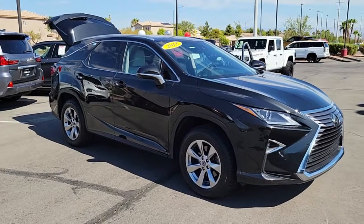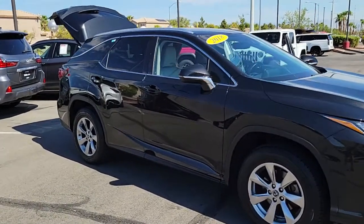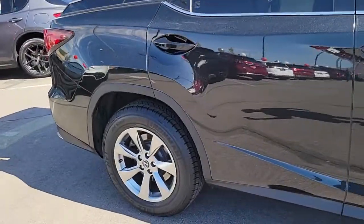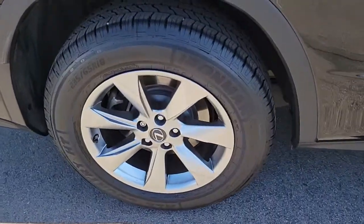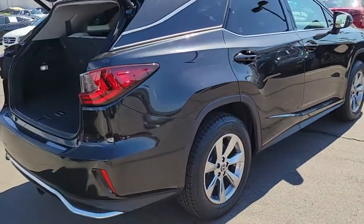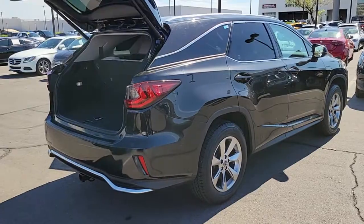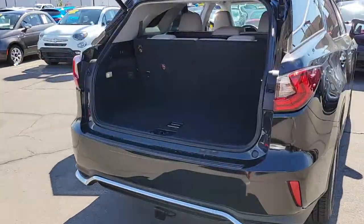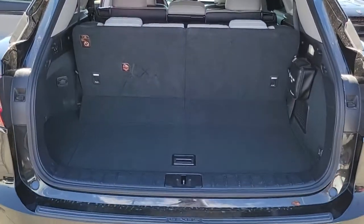Get acquainted with the 2018 Lexus RX. With less than 50,000 miles on the odometer, this vehicle provides excellent value. This striking RX delivers superior comfort and stylish versatility. From its peaceful high-end cabin to its flexible seating options and a host of desirable amenities, this SUV was designed to wow and delight.